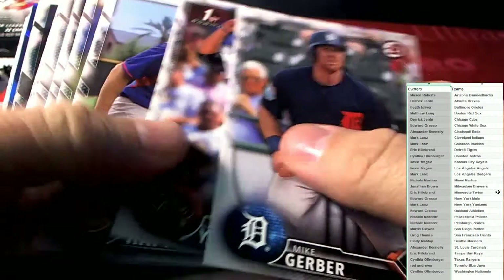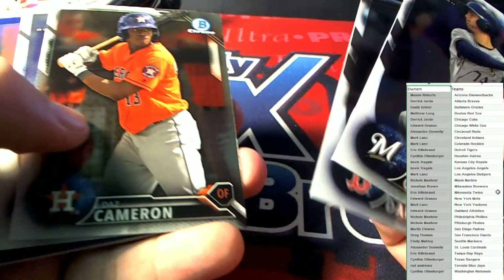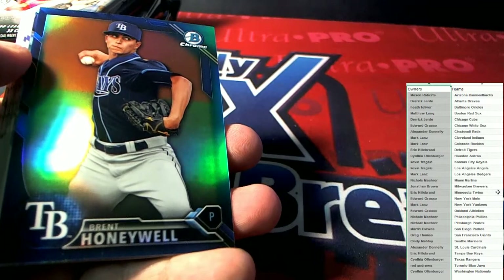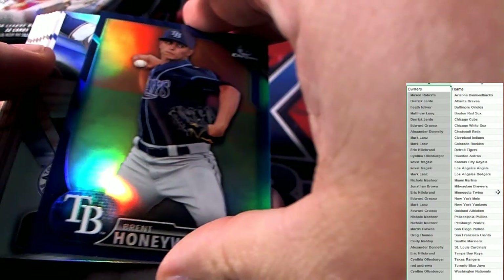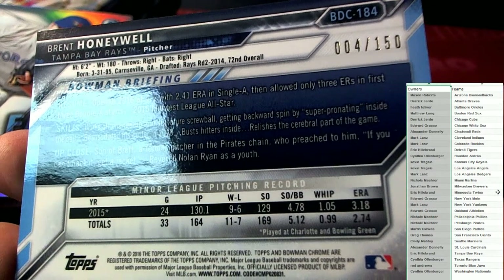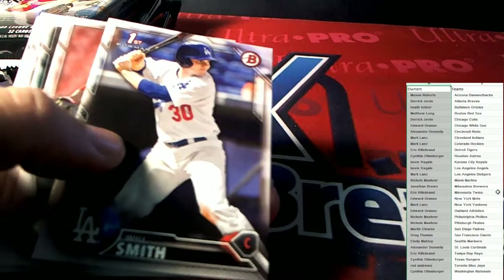All right, next up — we've got some paper and there we go — Brent Honeywell, Tampa Bay Rays. That's going out to Eric H. And oh wow, it's number four of 150! Oh, that's cool — four of 150.